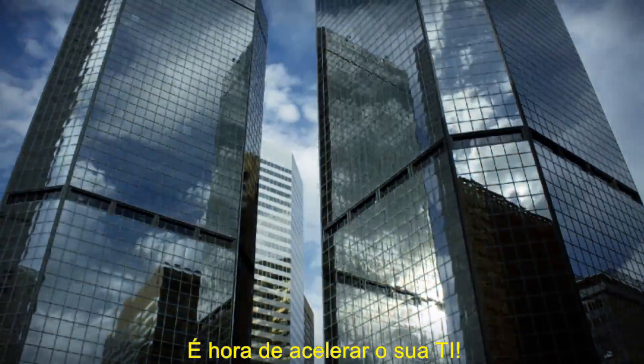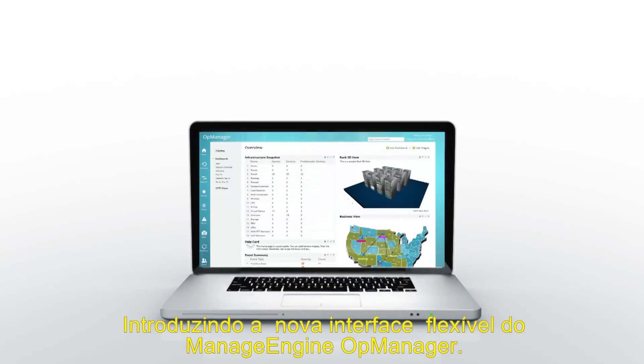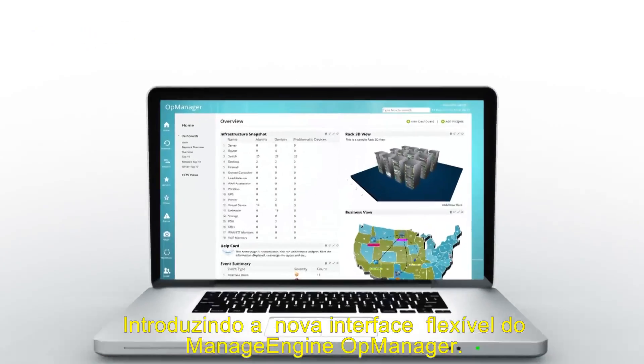It's time to speed up your IT. Introducing ManageEngine OpManager's new Fluidic interface.